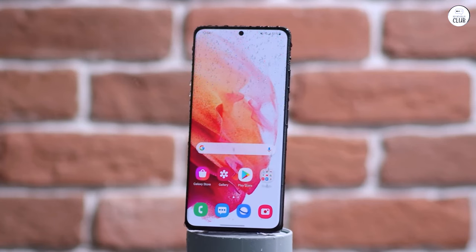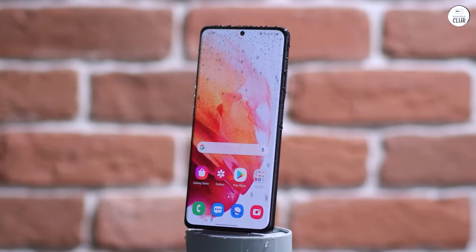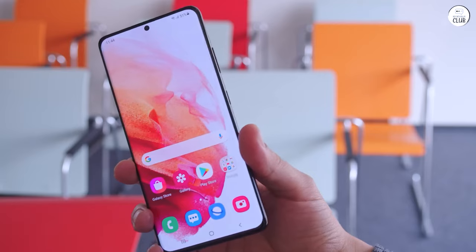Experience has taught me that when it comes to tech, the best value often lies in getting it fresh off the market, even at its peak price.